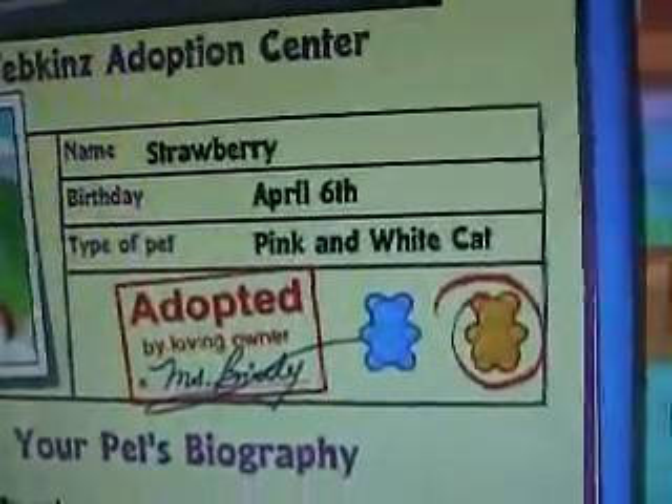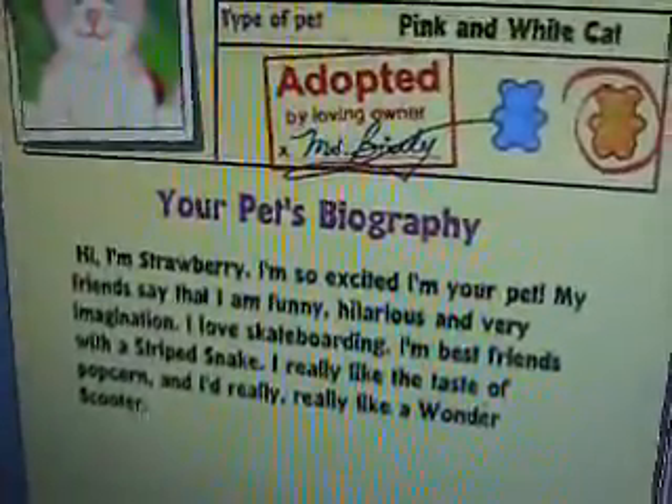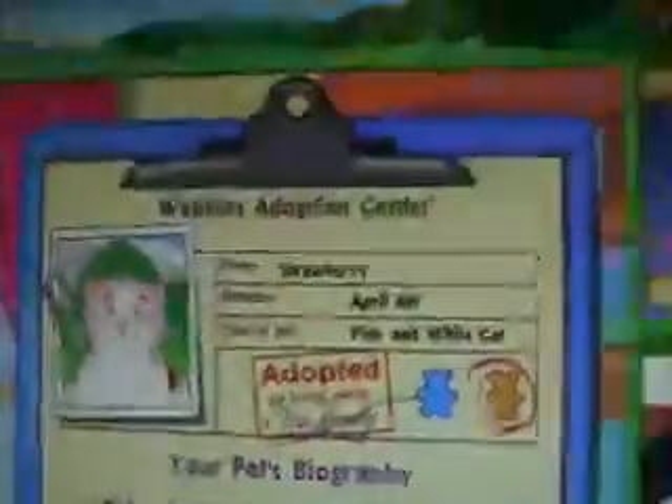Name: Strawberry. Birthday: April 6th. The type of pet: being my cat. Hi, I'm Strawberry. I'm so excited I'm your pet. My friends say that I am funny, hilarious, and very imaginative. I love skateboarding. I'm best friends with the striped snake. I really like the taste of popcorn, and I really, really like a water scooter.